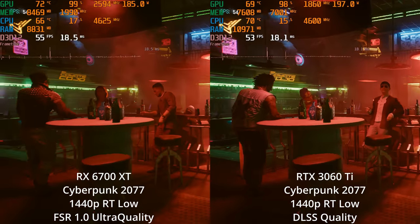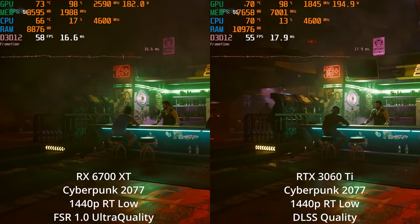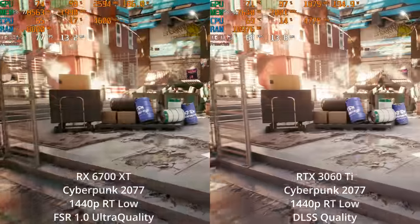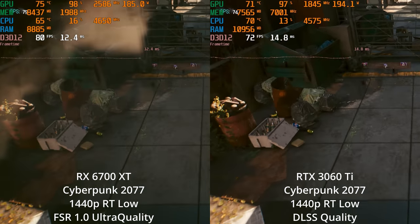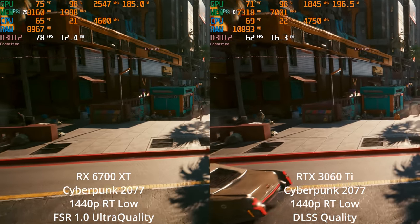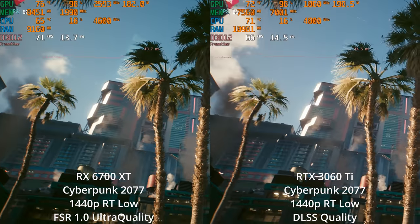If you're buying these for 1440p and want to maintain good frame rates, any ray tracing at 1440p will absolutely require upscaling. Even at RT low using DLSS quality and FSR 1.0 ultra quality — since this game doesn't officially have FSR 2.0 yet — both GPUs will still dip below 60 FPS at times. It's also interesting how variable ray tracing performance is between these GPUs. In scenes without much ray traced content, the 6700 XT actually has a decent lead, whereas with more ray tracing in the scene, the 3060 Ti leads. I think percentage graphs hide more than they show when it comes to ray tracing comparisons between these GPUs.